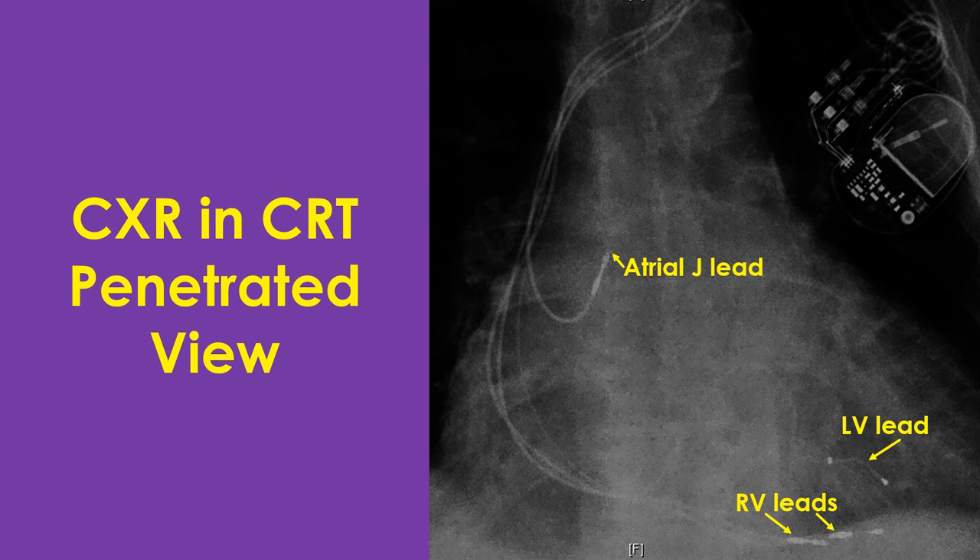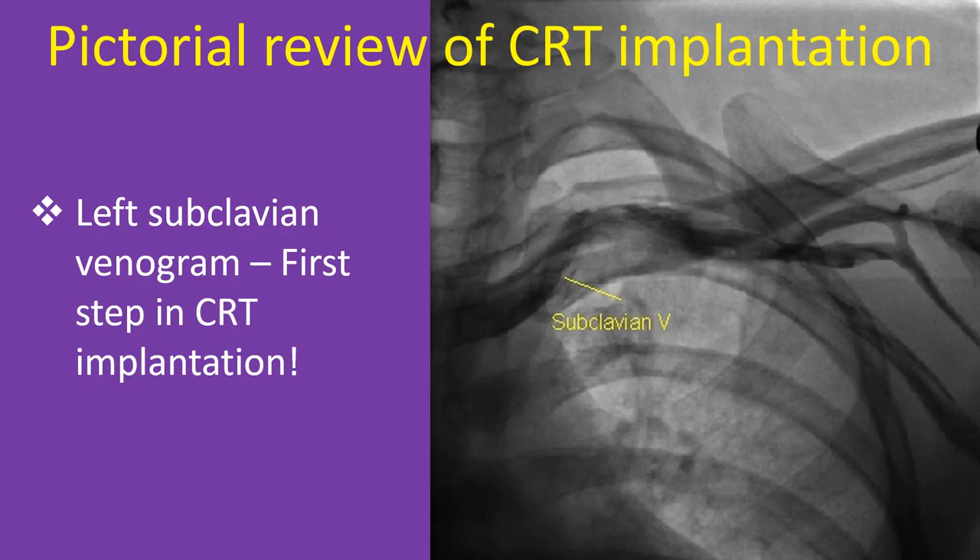The atrial electrode tip shows a screw, suggesting it is a screw-in lead rather than a tined lead, while ventricular lead tips are suggestive of tined leads with no screw visible. Left subclavian venogram is usually the first step during implantation of most cardiac implantable electronic devices. Iodinated contrast is injected into a left forearm vein and live fluoroscopy images are captured for use as a roadmap during percutaneous subclavian vein puncture for introduction of intracardiac leads. Patient position on the table is not changed after acquisition of the venogram so the roadmap can be used for fluoroscopy-guided subclavian vein puncture.